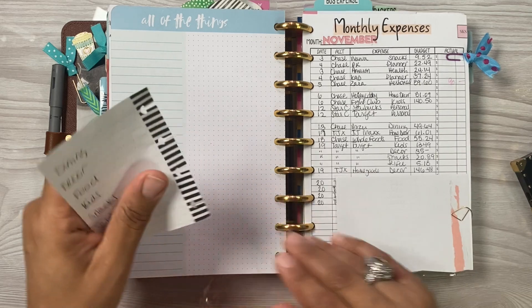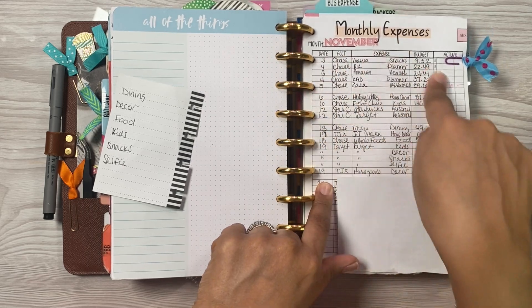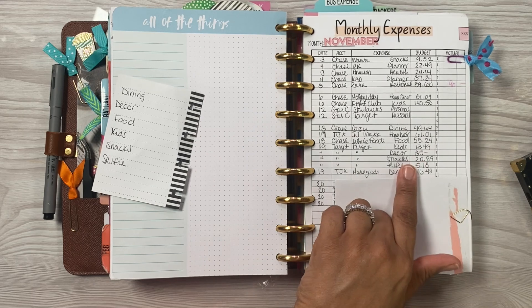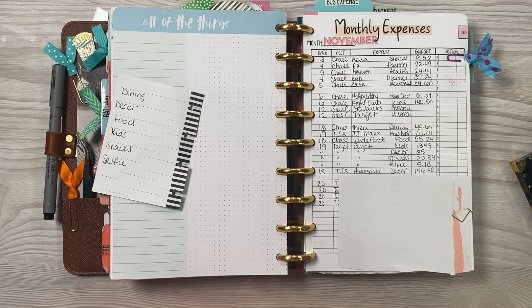I am going to be settling out the weekly expenses from the 13th through the 19th. I did this already off camera because I didn't have time to film and I just needed to clear out my wallet and update that. I did not do a lot of spending, and any spending after the 19th will be settled out for Friday.